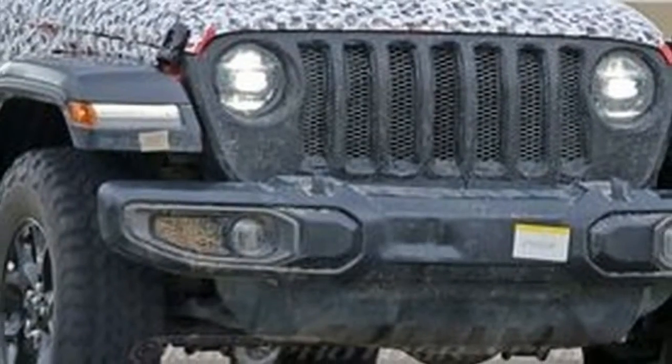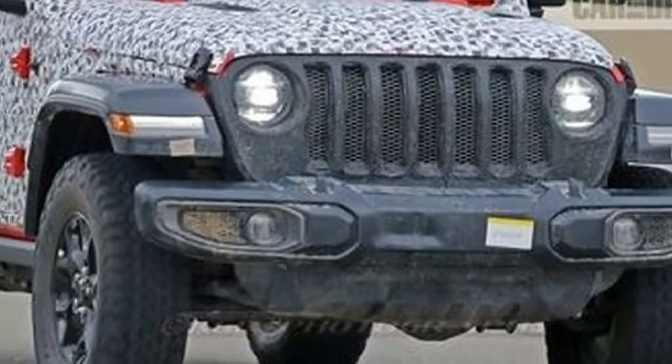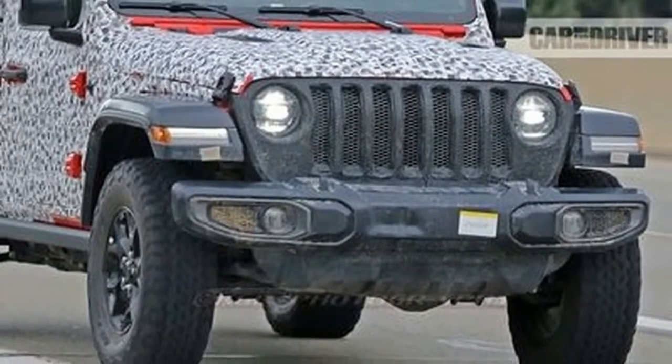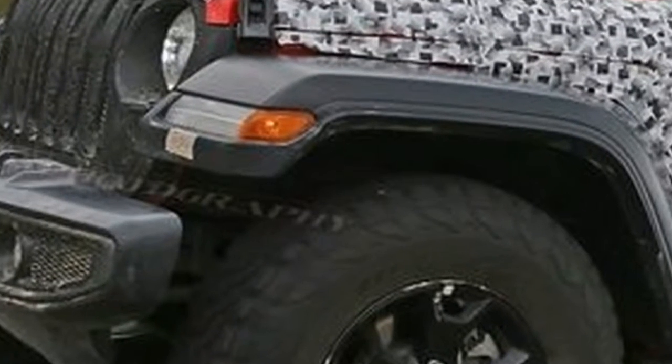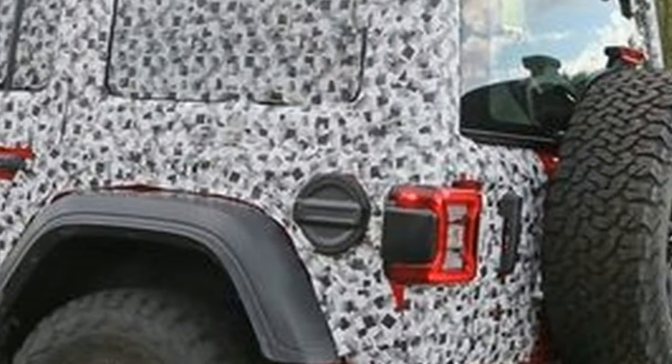That includes the expected diesel, hybrid, and turbocharged four-cylinder models. We'll have answers to all our outstanding questions when the 2018 Jeep Wrangler makes its debut at the Los Angeles Auto Show.